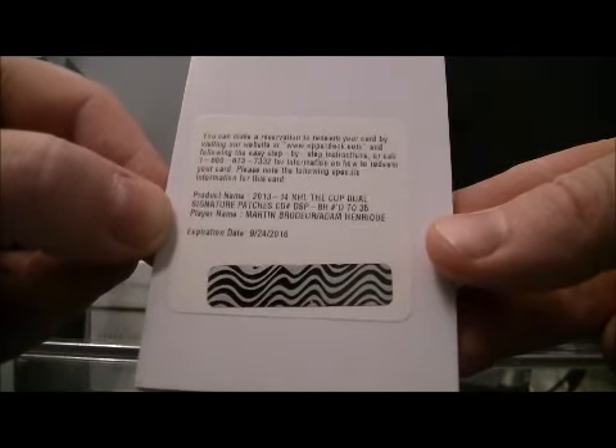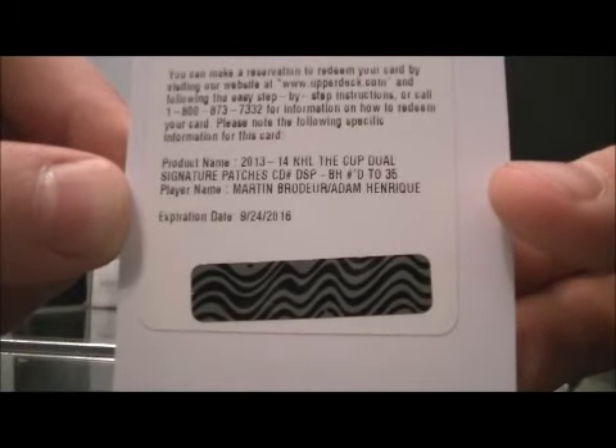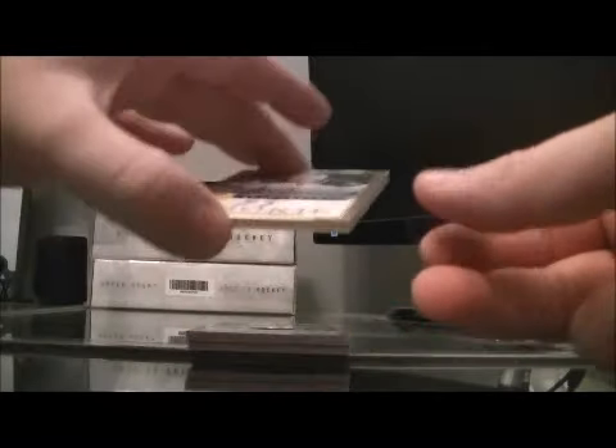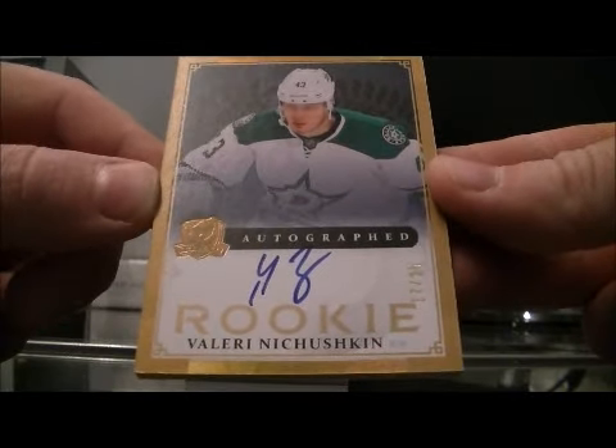We got a dual signature patch, number 25 of Martin Brodeur and Adam Henrik. The card goes to the Devils. We got a gold autographed rookie, 17 and a 25 of Valery Chuchkin for the Stars.